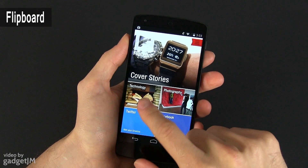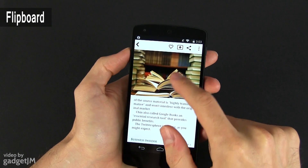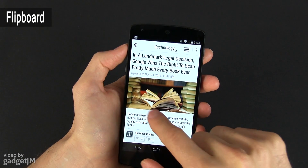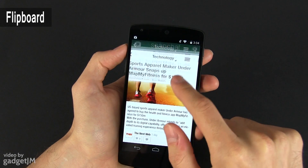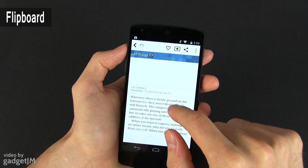I also have Flipboard on the Nexus 5 in order to keep up to date with my favorite sites and news sources. I'm pretty sure many of you are already familiar with Flipboard, but if you're not, you should know that it's an attractive and easy way to read online content. You'll have to add the sites that you want to follow and the app will periodically update itself. Flipboard is free, by the way.